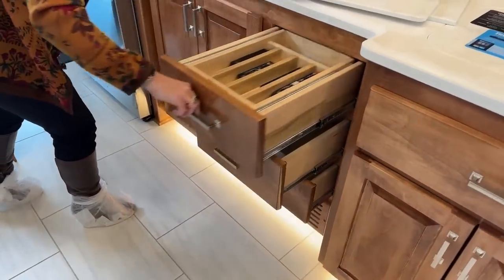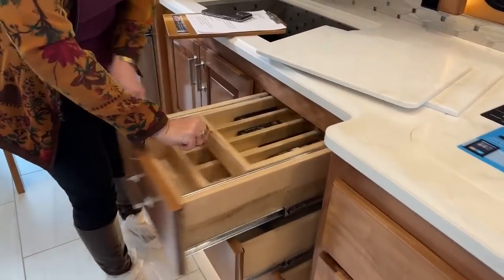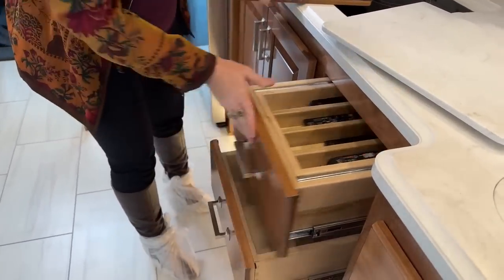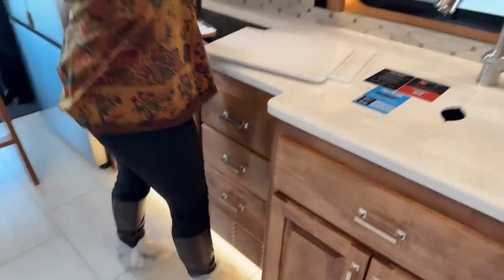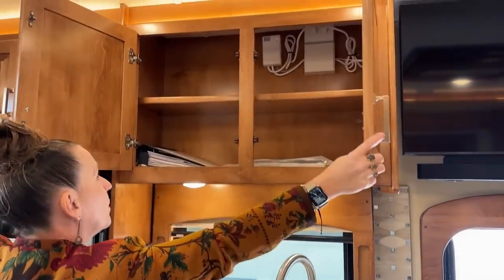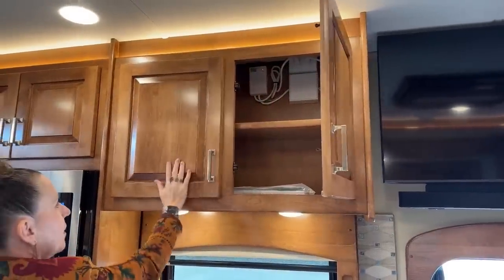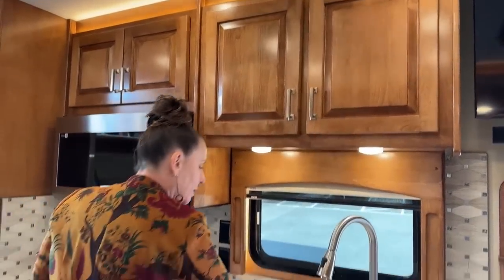Little nuances like this where you have your silverware drawer as well as a drawer for your cutlery down below — just really, really nice features. Again, all those soft-close drawers. I really hope I can transport you into this coach where you can feel the girth and hear how solid this cabinetry is. Just really impressive. Here's that app — this is the Firefly app.